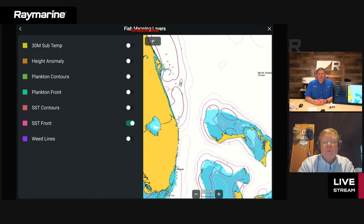As for update frequency: 30-meter sub temps update daily, height anomaly updates daily, plankton and SST fronts update daily. Sea surface temperature contour information updates every 12 hours — that's a change. Previously we showed information updated every three hours, but it was a three-to-seven-day average. NOAA launched a new satellite last year that gives temperature information not inhibited by cloud cover. Now using the combination of satellites, we get a more rock-solid sea surface temperature every 12 hours. All updates are designed to come out in the wee hours of the morning, before you leave the dock.